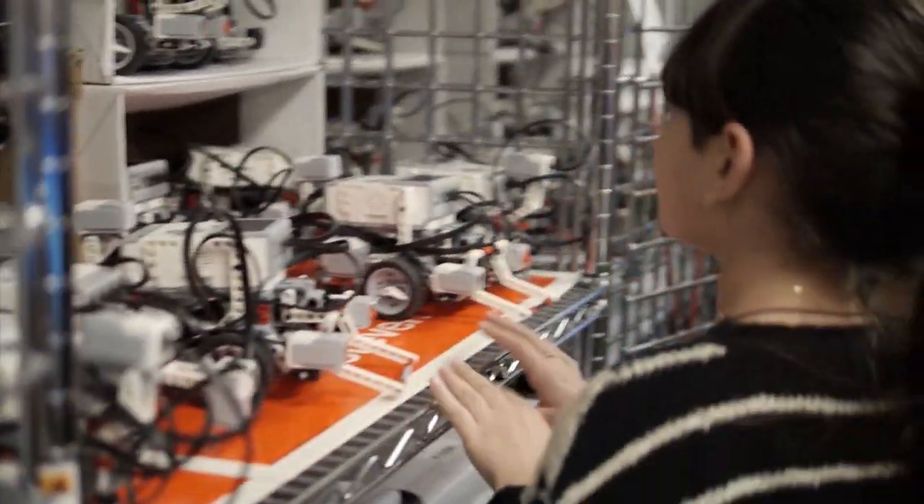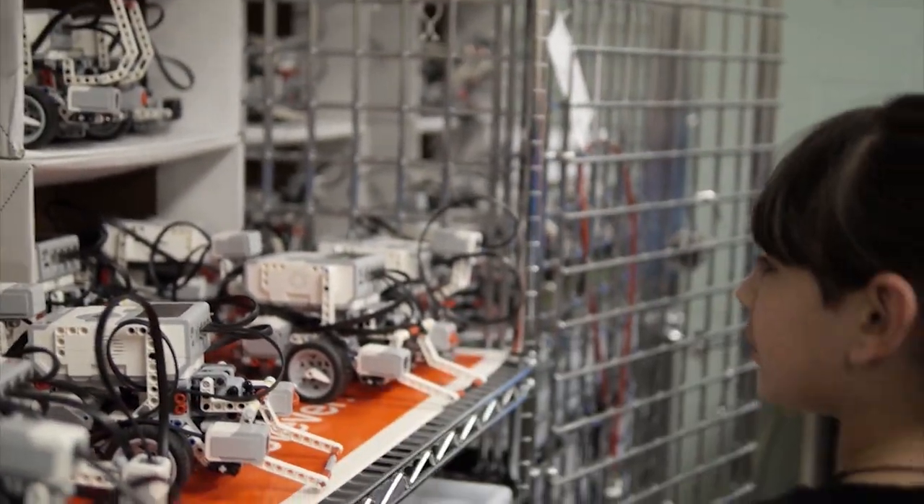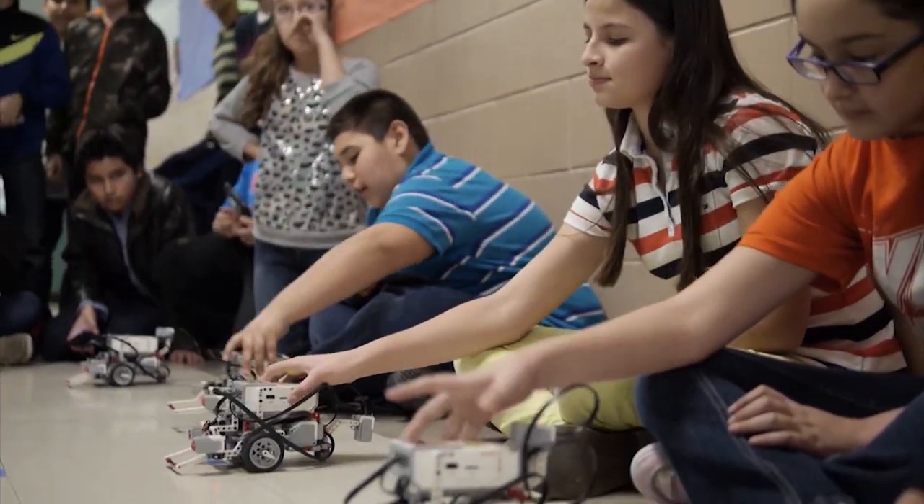It's a little bit of pressure, but at the same time you want to do good and you want to impress people. I definitely wanted to prove that girls can be engineers — robot engineers — and they can do whatever they want to. At first I felt like boys were doing all the work, but as we continued doing it, we proved that we can also do the work.